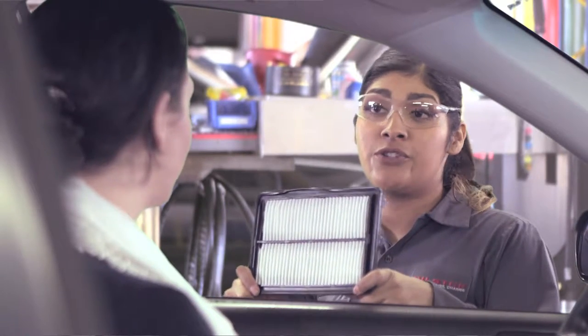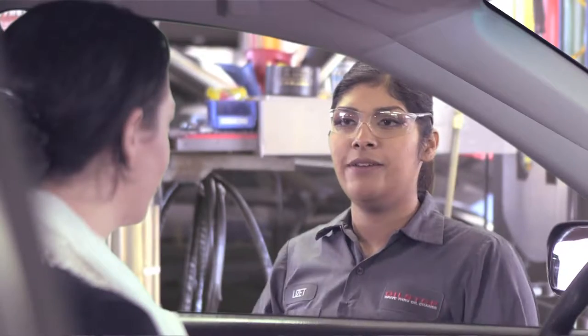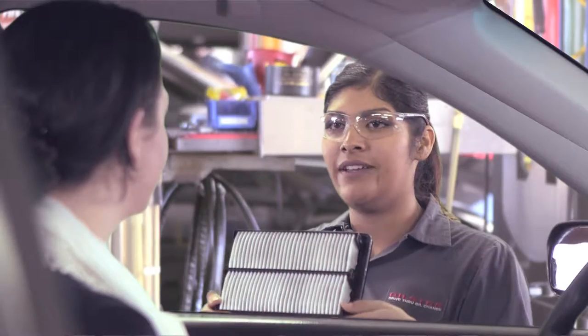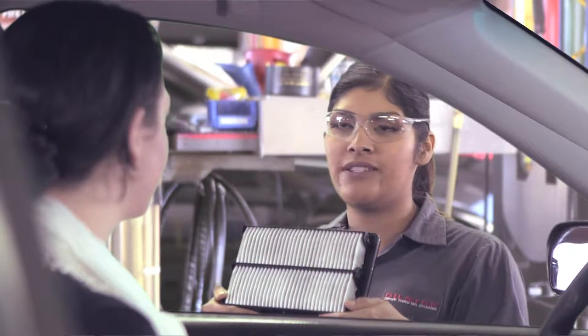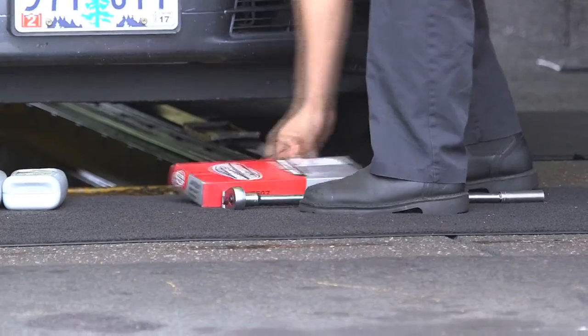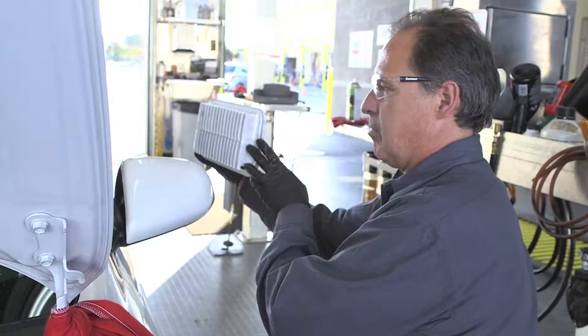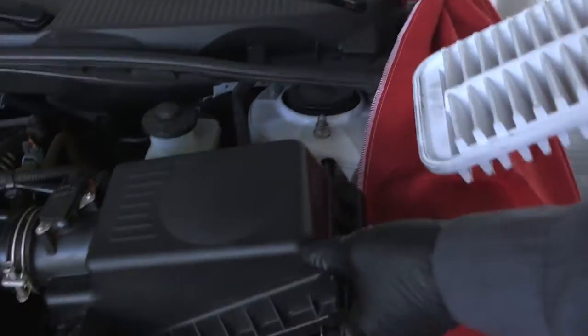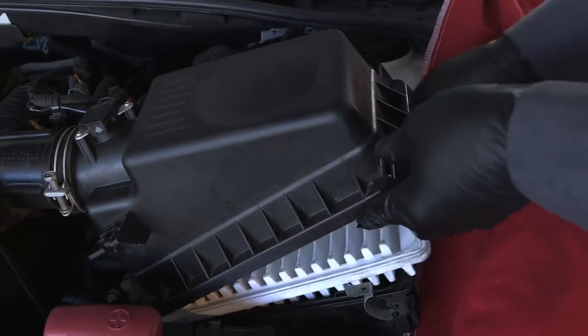When making this level two air filter presentation, you will get one of three responses. First, the guest may say yes. You should then say, 'Great, it's only $23.99. I'll replace it for you right away.' Immediately mark the purchase on the tablet and retrieve the new filter. Show the new filter to the guest and quickly install it, being careful to replace all nuts, bolts, clips, and hoses.